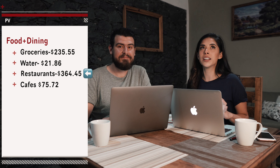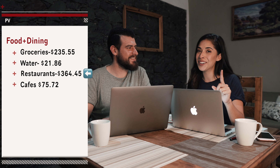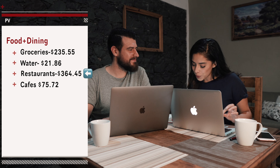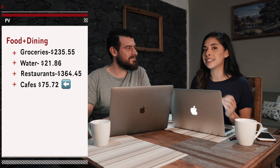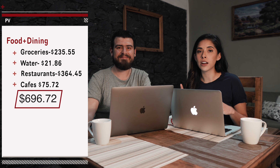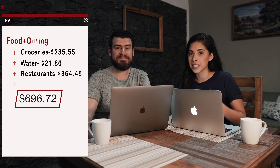For restaurants, we spent a total of $364.45 — that was 23 meals that we ate within the month. I know because I wrote down every single day that we ate out. For cafes, we spent $75.72. Food and dining varied a lot from week to week; our first week we spent probably double what we spent our second week here in Puerto Vallarta.